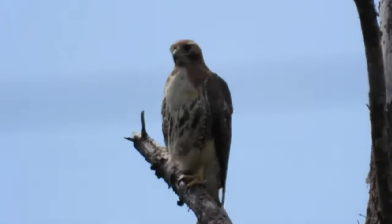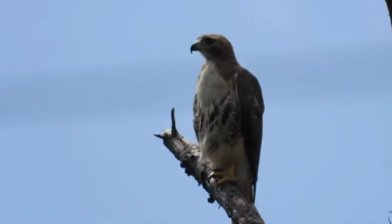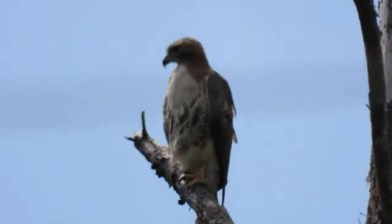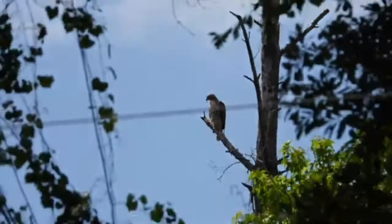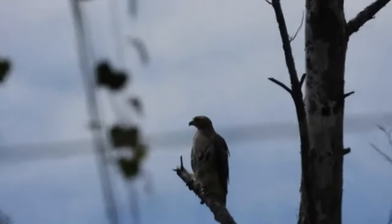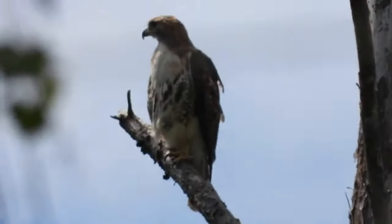So it's in a fenced-in area. Let's try something — I'm going to zoom out and hopefully that hawk doesn't fly off. Is that a red-tailed hawk? I hope it is. It's just that the power pole might be causing interference with the camera.